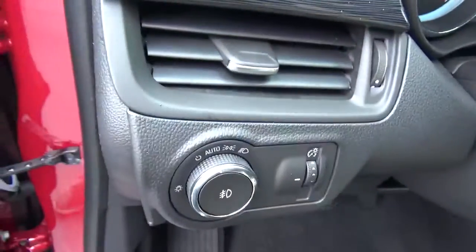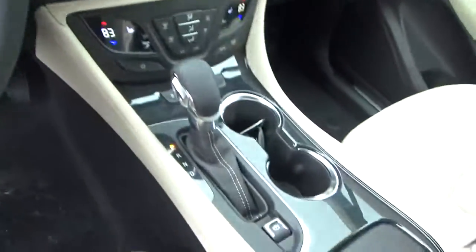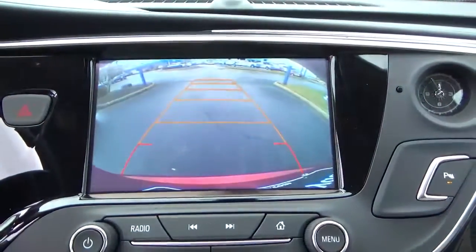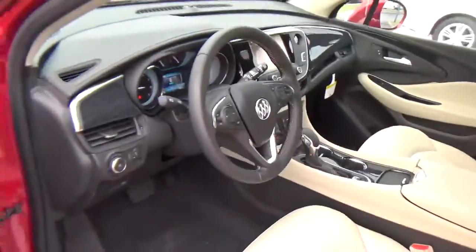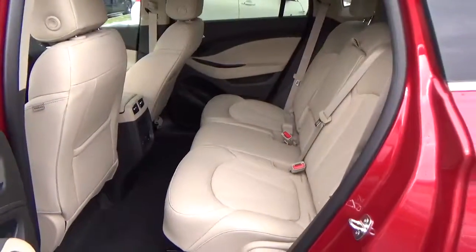Also equipped with automatic headlights, cruise control, steering wheel audio controls, heated seats, a backup camera, and a folding rear seat.